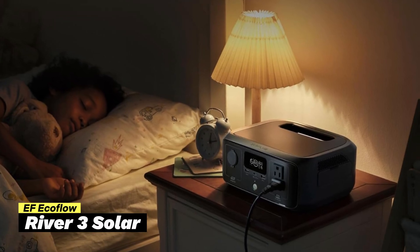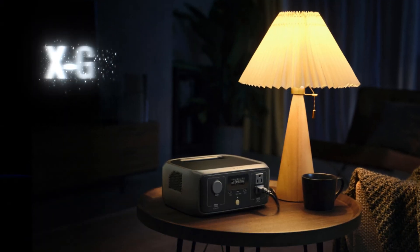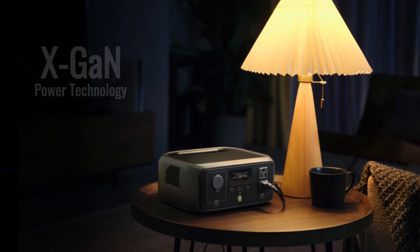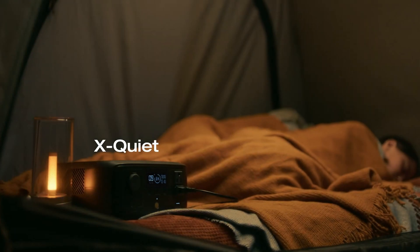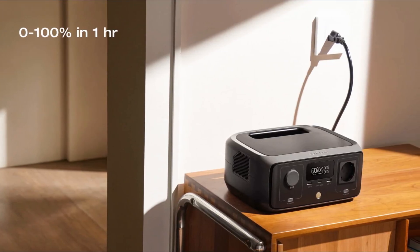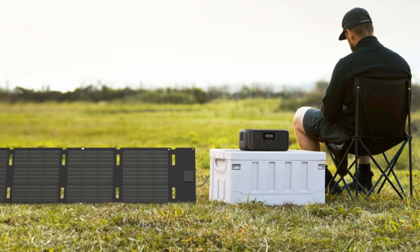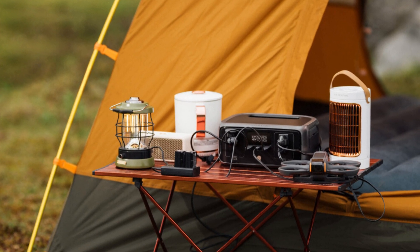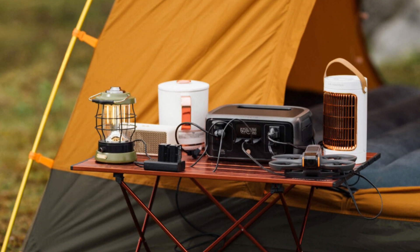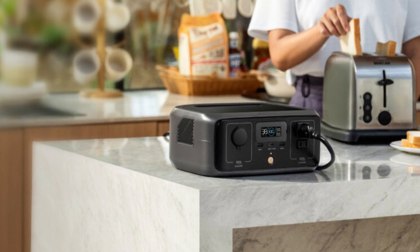Last but not least, we have the EF EcoFlow River 3. What makes it unique is how quiet it is and how quickly it charges. The River 3 has X-Scan power technology, giving power to small devices under 100 watts for longer and staying quiet, below 30 decibels, quieter than normal conversation. This makes it great for camping or times when you need quiet power. With X-Stream technology, it goes from empty to full in just one hour using a regular outlet with just one cable, no adapter needed. If you use a solar panel, it fully charges in about 2.6 hours, helpful when you're off the grid. It has six outlets with a 300-watt output, so you can charge six devices at once. X-Boost technology even lets it power devices up to 600 watts, like small kitchen appliances or a mini heater, which is very useful in emergencies.